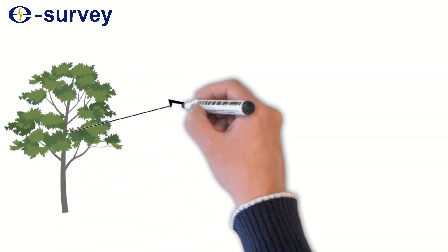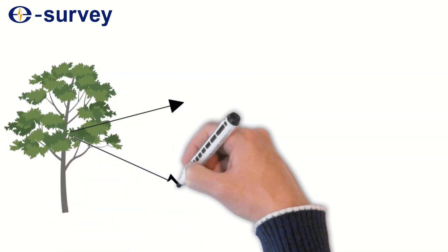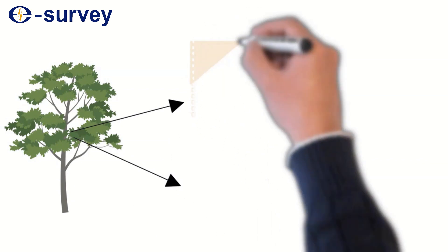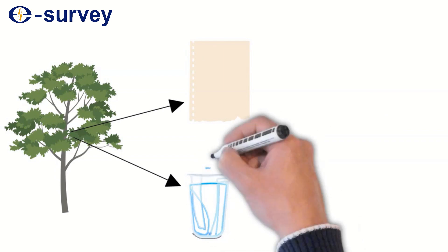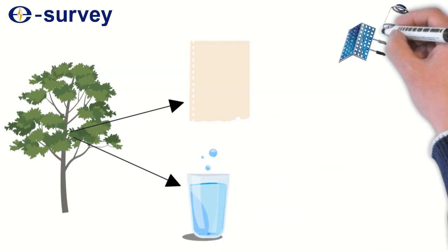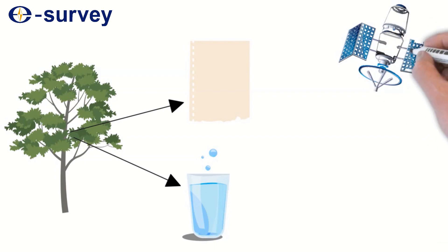As we all know, paper is made from the raw material of trees. Trees are 80% wood fiber and 20% water and salt. In today's video, we will use paper and water to simulate how a tree can interfere with a GNSS receiver getting an accurate reading through a satellite signal.